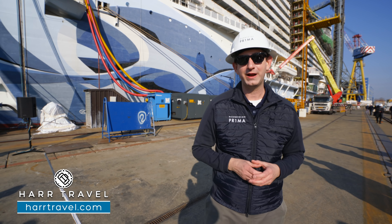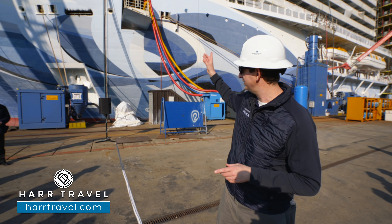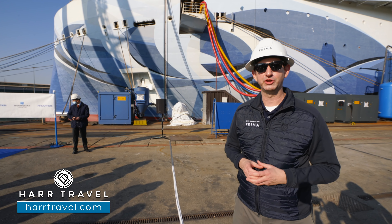Greetings, everyone. This is Danny from hardtravel.com, your Norwegian cruise experts, and today we're inside the Fincantieri shipyard getting to meet the Norwegian Prima for the very first time.